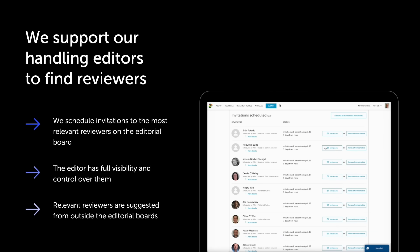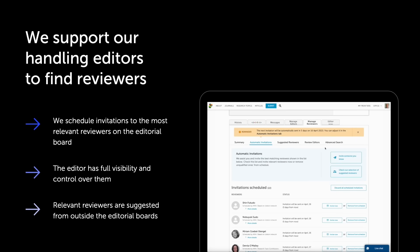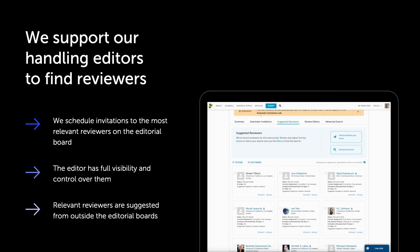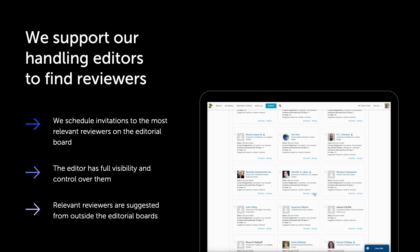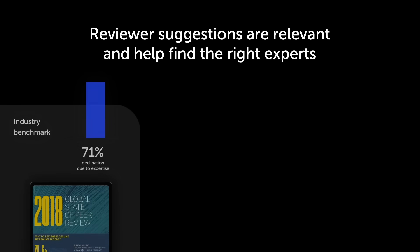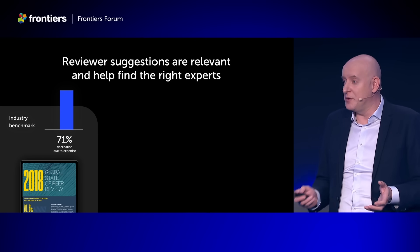Besides this, we also suggest the most relevant reviewers beyond our editorial boards. Here too we provide insights and context into why we're suggesting them so that the editor can make the best decision. These suggestions are important and relevant because this challenge is huge for everybody.